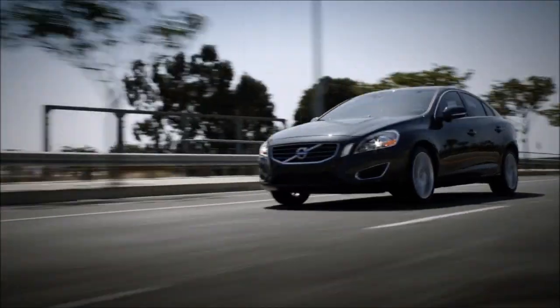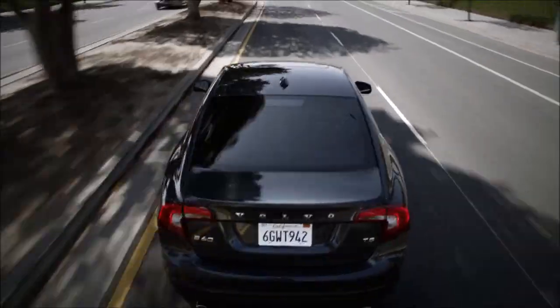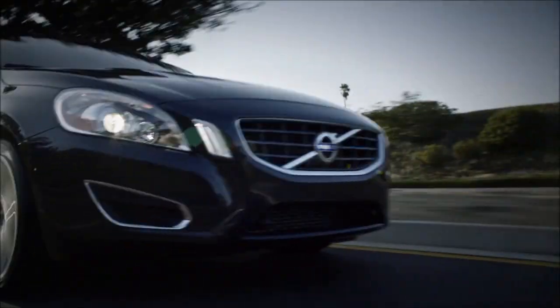You'd think we were German. Only better looking, faster, and far less uptight. The S60 Challenge is on.